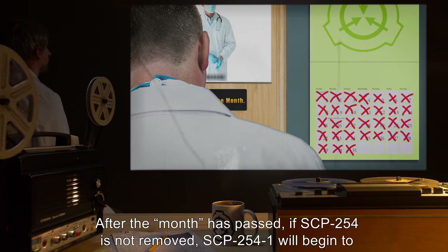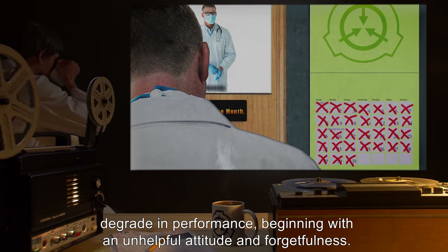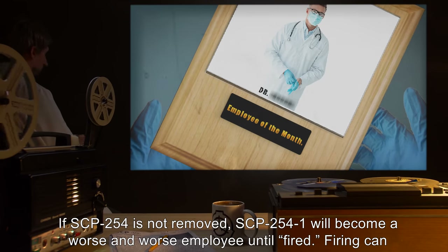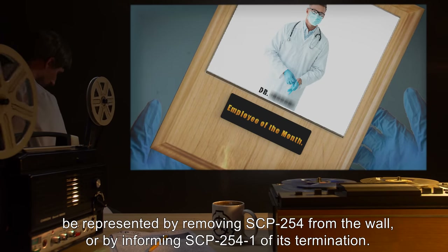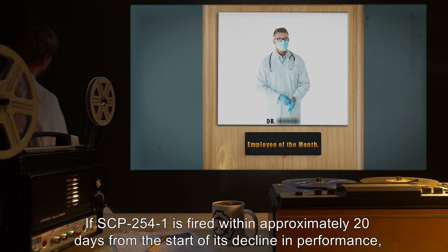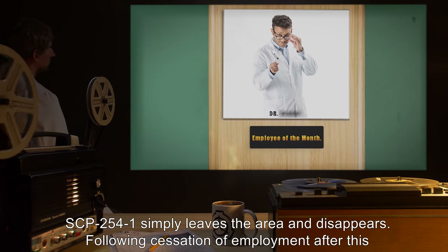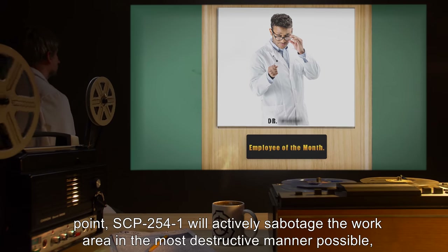After the month has passed, if SCP-254 is not removed, SCP-2541 will begin to degrade in performance, beginning with an unhelpful attitude and forgetfulness. If SCP-254 is still not removed, SCP-2541 will become a worse and worse employee until fired. Firing can be represented by removing SCP-254 from the wall or by informing SCP-2541 of its termination. If SCP-2541 is fired within approximately 20 days from the start of its decline in performance, SCP-2541 simply leaves the area and disappears following cessation of employment.